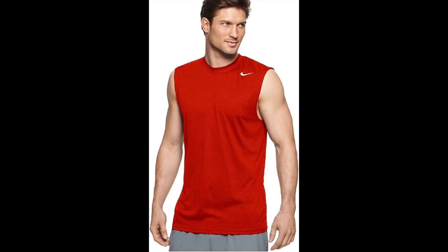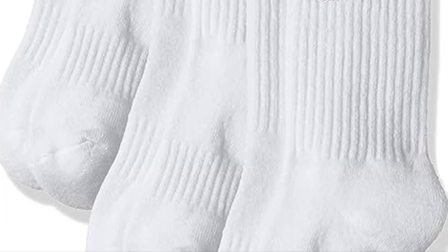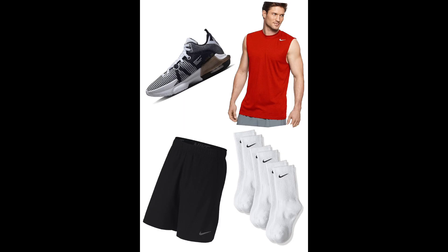Now let's talk style. Pair them with the Nike Flex Men's woven training shorts for freedom of movement, the Nike Men's Legend sleeveless tee for ultimate comfort, and top it off with Nike Unisex Everyday Cushion Crew socks for that extra flair. This combo not only enhances your performance but also keeps you looking sharp on the hardwood.